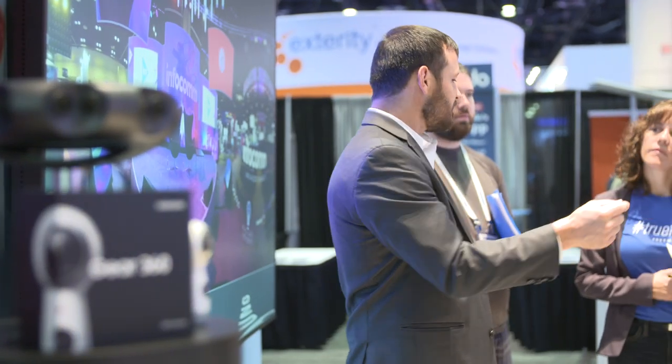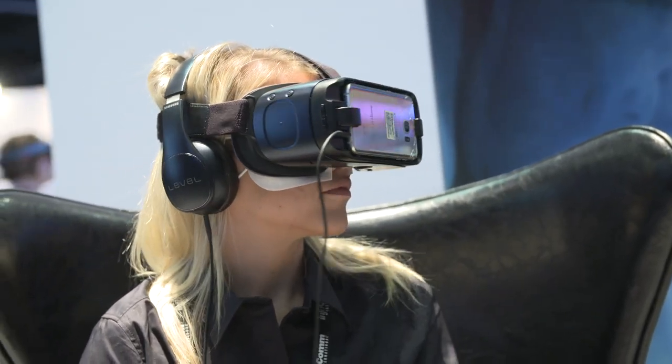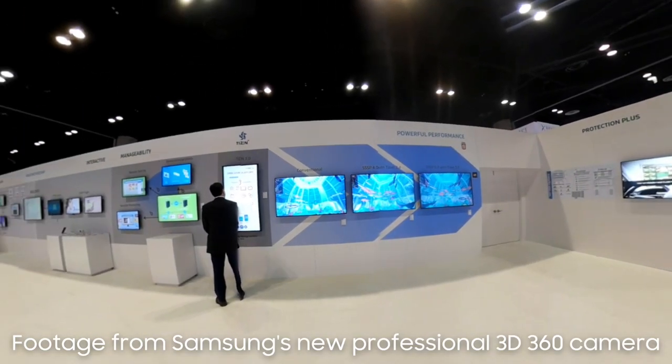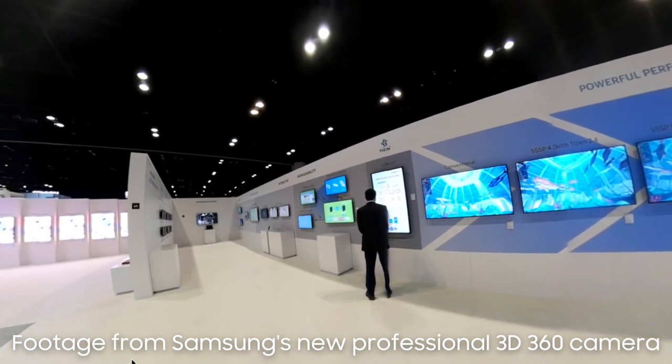Think of an employee's cost to travel to a corporate event — it might cost $5,000 for the whole travel expense. Well, you could take a thousand-dollar Gear VR headset and the unlocked phone that goes with it, create that experience for those devices, and then give it to that employee and save $4,000 instead of having them travel.